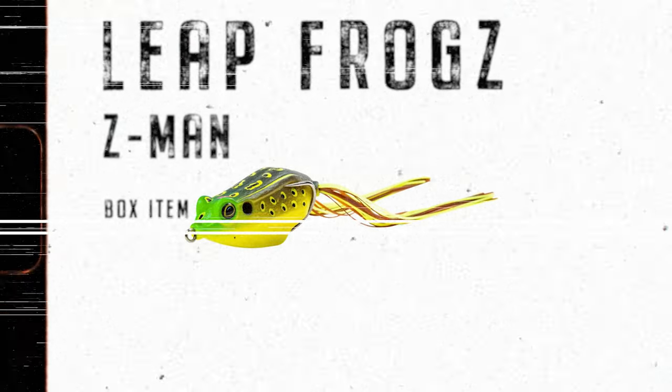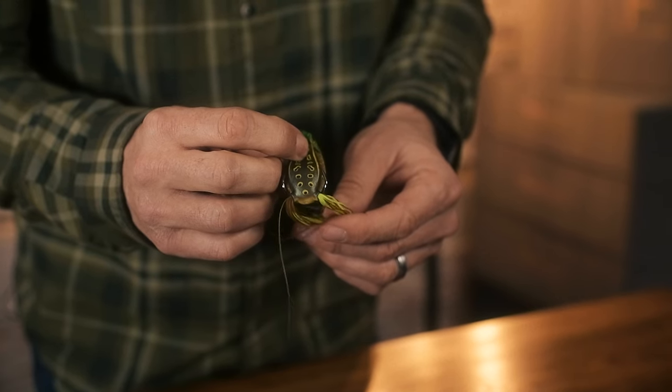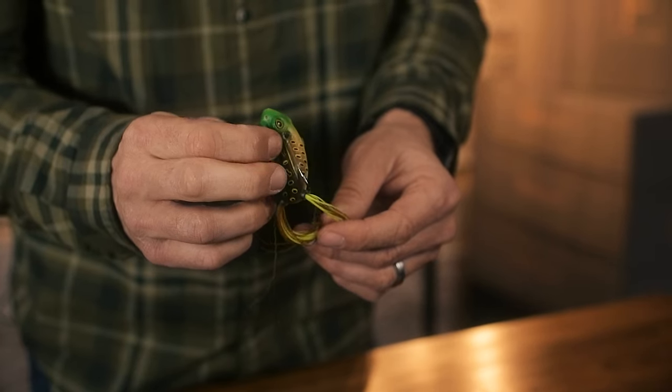Our first item is the Z-Man Leapfrog. This is a topwater bait. It's got a hollow body and it has a realistic design. These are just great to have on the water — a great item to have in the box.